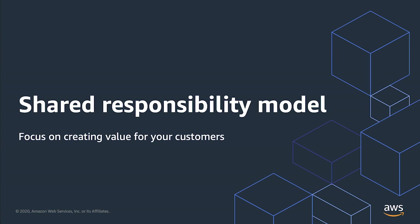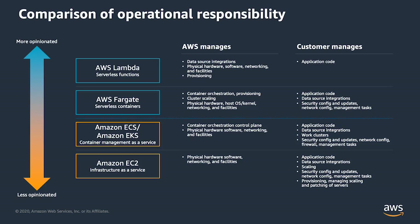David Richardson, Vice President for Serverless at AWS, introduces the Shared Responsibility Model and shows how responsibility for operations and security differs across various AWS compute services. In AWS, we like to think about different levels of shared responsibility across the different building blocks that we provide.